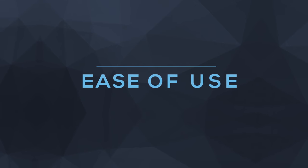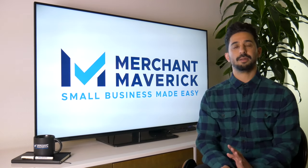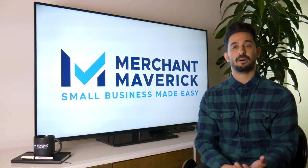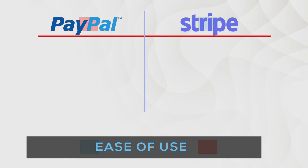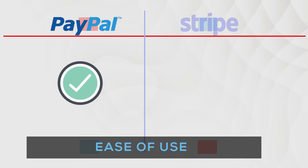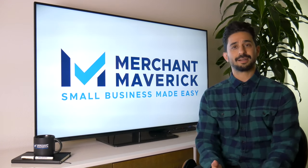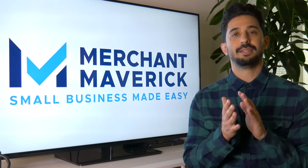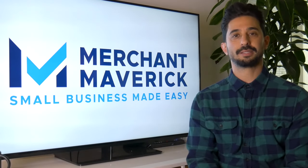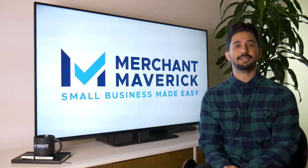Moving on to ease of use, PayPal makes it extremely easy for the traditional, regular business owner to implement online payments or to accept payments on a mobile phone or traditional point-of-sale. For our audience, which comprises mostly small business owners, PayPal is the clear winner in the ease of use department. But if you're a developer familiar with code and you need customizability, Stripe might be the easier option, since they've made payment integration much easier for developers.